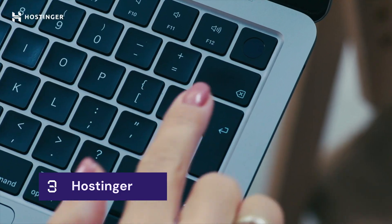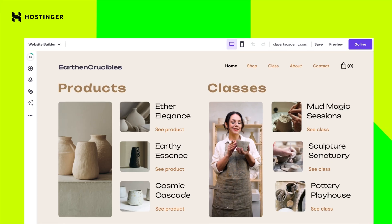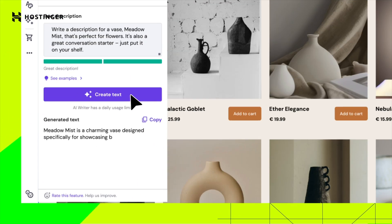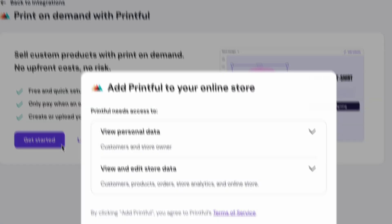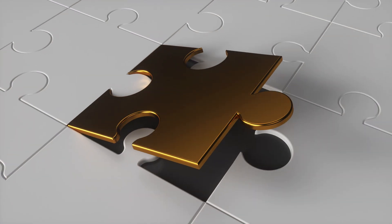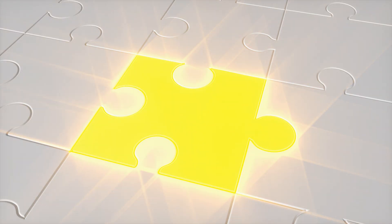With Hostinger's AI website builder, you can go from idea to live store incredibly fast. Just describe what you want to sell, pick a style, and you've got a functional site in literally minutes. Let AI tools help you come up with your product descriptions and logos, and you've got everything you need to start selling. If you want to test print-on-demand products, Hostinger's brand new Printful integration means you can start selling custom items without managing inventory. These AI tools and e-commerce features are available starting with the business plan, so you can get everything you need for serious online selling in one single package.